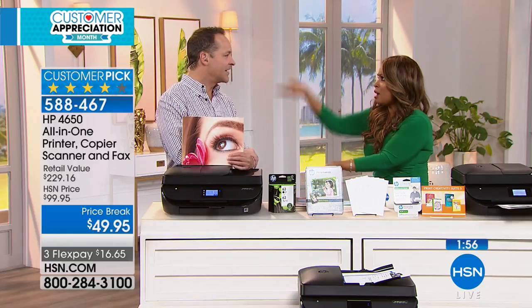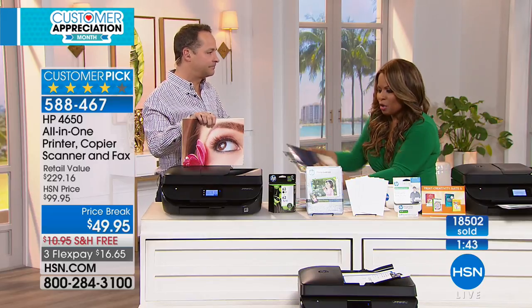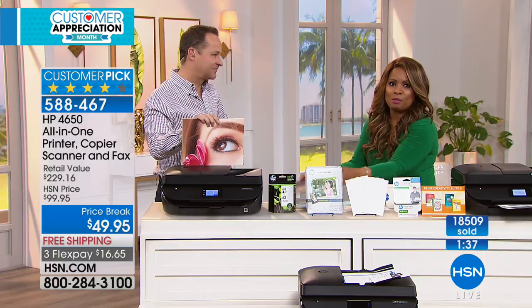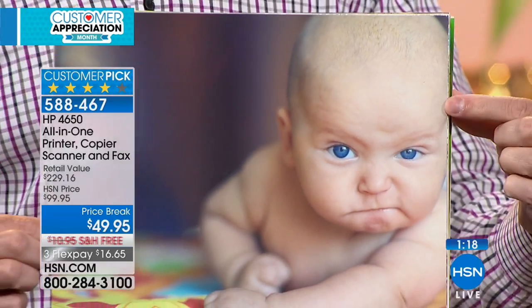People should print their photographs. Growing up, photo albums were meaningful, and digital photos stuck on the cloud or a phone don't transition the same way. We take more photos than ever but print almost none of them. Your children and grandchildren want to see how you lived your life. Even if you buy this printer just to print photos, it would be worth it. HP ink is formulated for longevity.